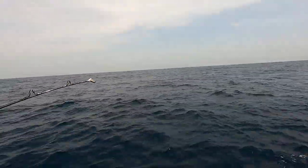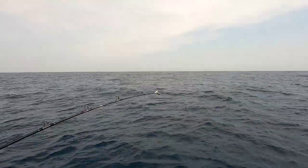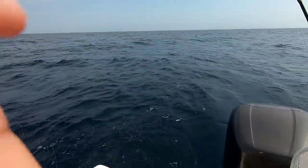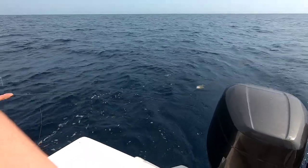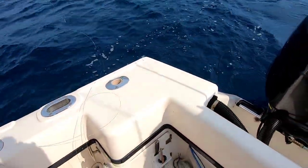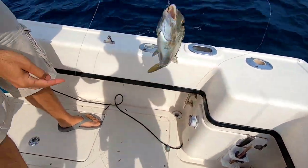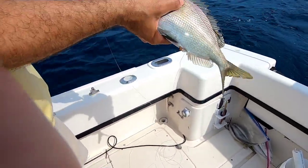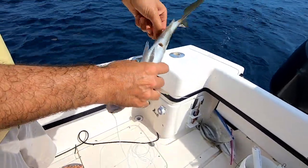We're on the electric rod again — pulling drag, this is a big one! Oh, I see color, we have color, it's a mutton! Oh, what is it? It's a porgy — a jolthead or something, kind of a porgy. He got double hooked.